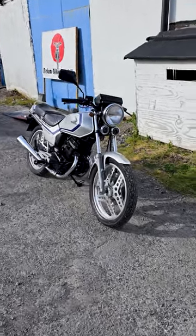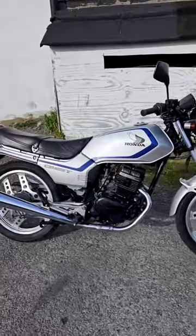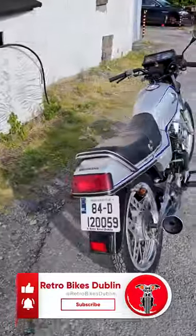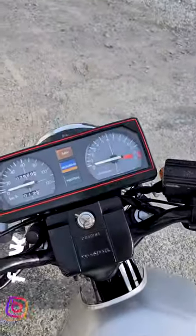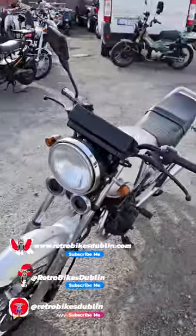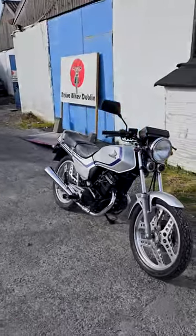Let's have a quick look at this Honda CB125 Twin. It's an absolutely gorgeous bike in really nice original condition overall from 1984. It's got really low mileage on it — only three and a half thousand miles. If you want to see this bike up and running, see the condition of it and the ride, click on the video link in the description below.